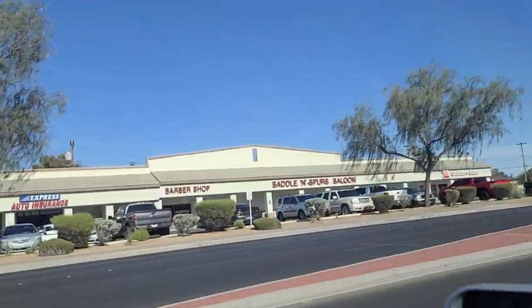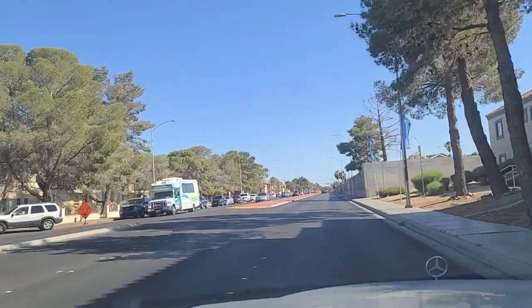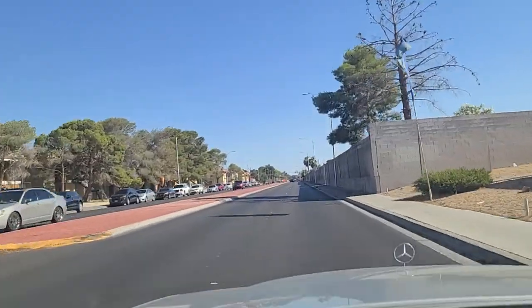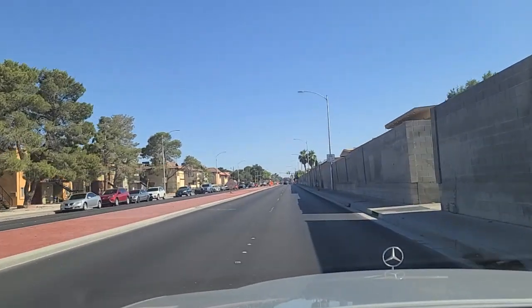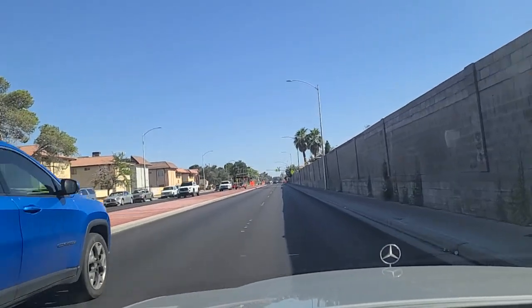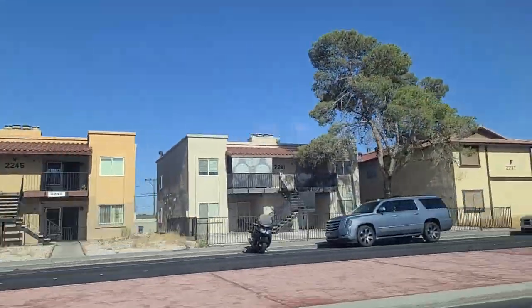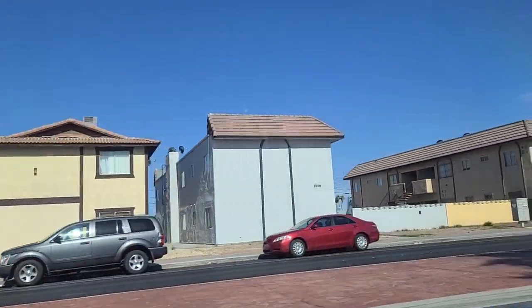Saddle and Spurs Saloon it says there. This is Jones Boulevard heading southbound towards Lake Mead Boulevard. Bicycles may use full lane — oh, that's gonna cause some accidents. Not for me, but I know other folks that don't have the patience for bicyclists.